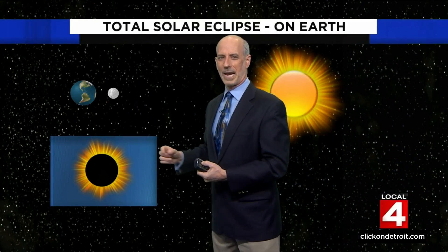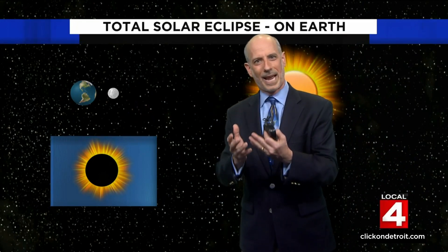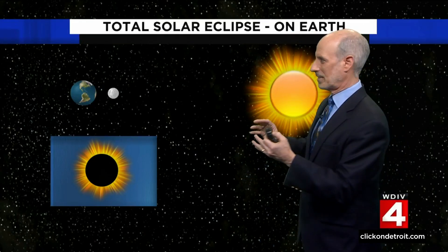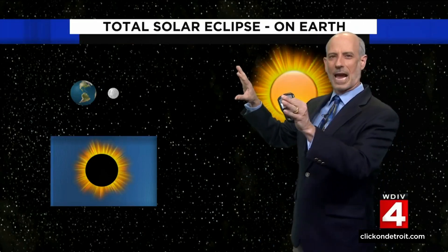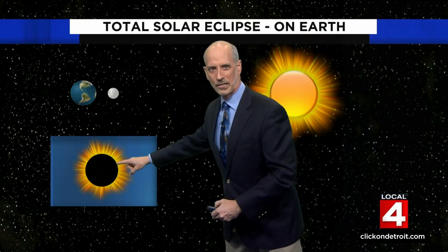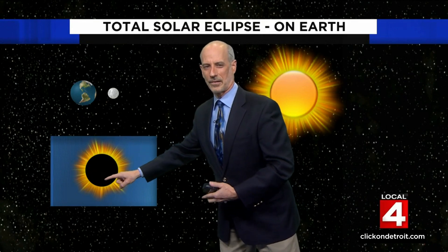The moon, as it appears in the sky here, is the exact distance and exact size that it looks like — it's as big as the sun in the sky. So when it passes right in between the Earth and the sun, this is what we see: the moon covering the solar disk.